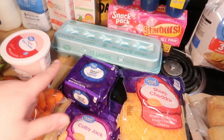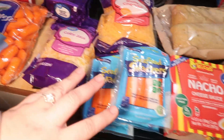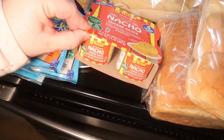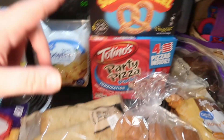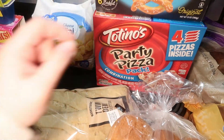I got some eggs, deluxe sliced American cheese, a bag of sharp cheddar, a bag of Colby Jack, some more of these seafood snackers — got four of those. Nacho cheese sauce, the little single dipping cups — those go with these pretzels that Andy also requested. And he asked for some Totino's party pizza combination, so I got a four-pack.